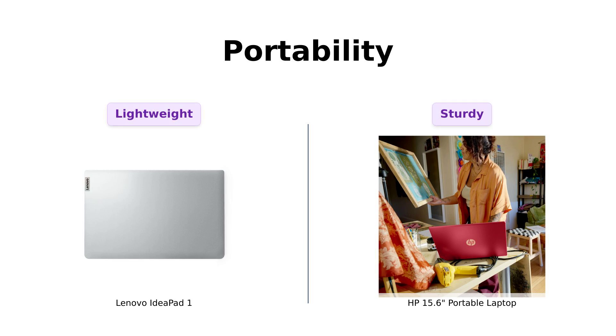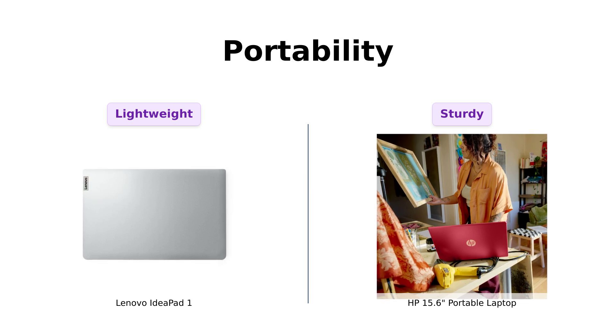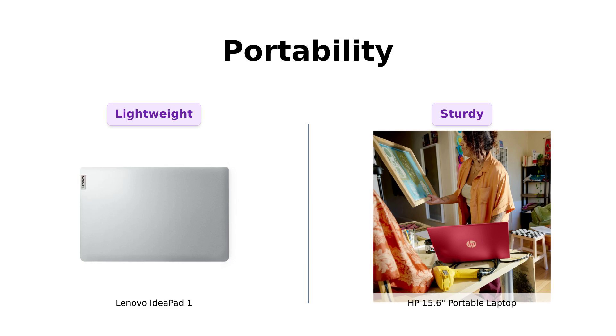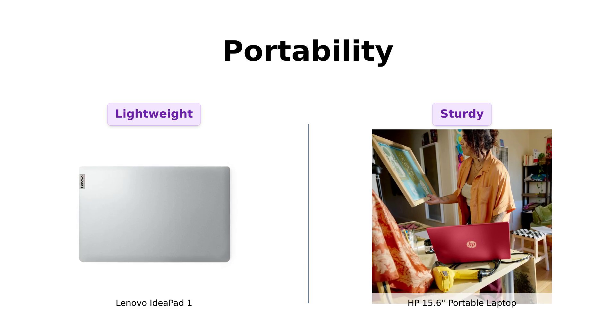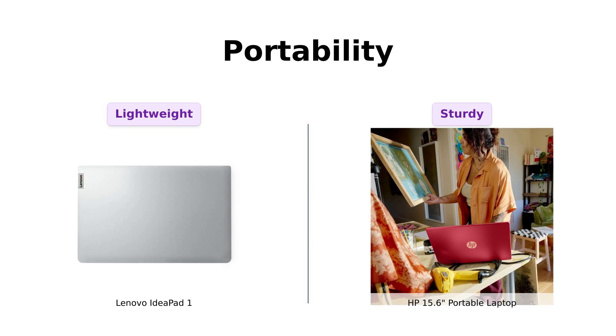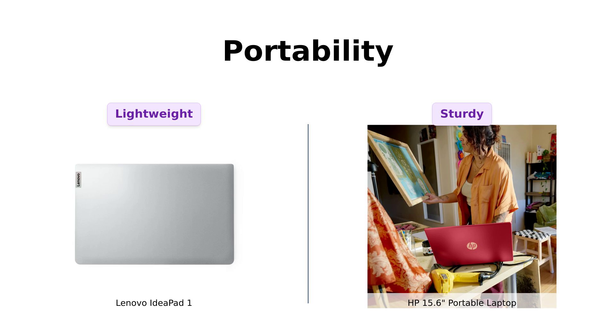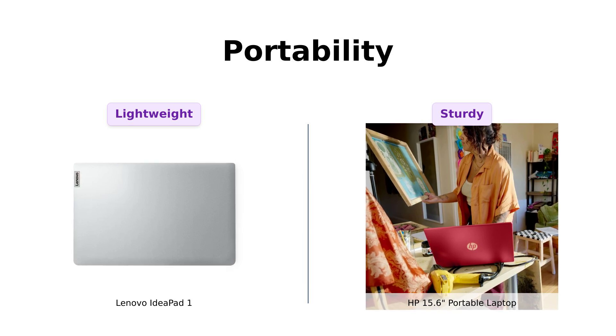Now, which one won't break your back? The IdeaPad One weighs just 3.5 pounds, making it extremely portable and easy to carry around, a feature praised by many reviewers. The HP's weight isn't specified, but some reviewers have noted that it feels sturdy and solid. If portability is your game, the IdeaPad One is your new best friend.